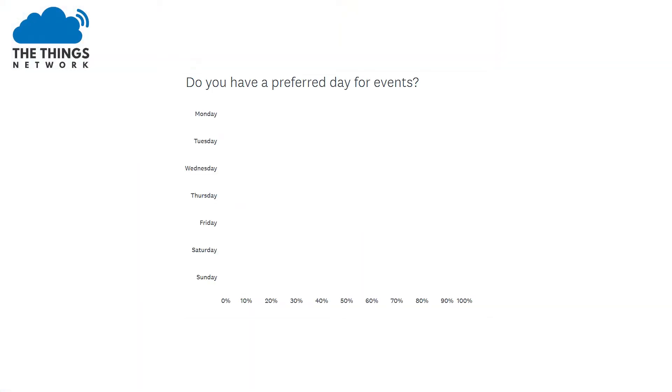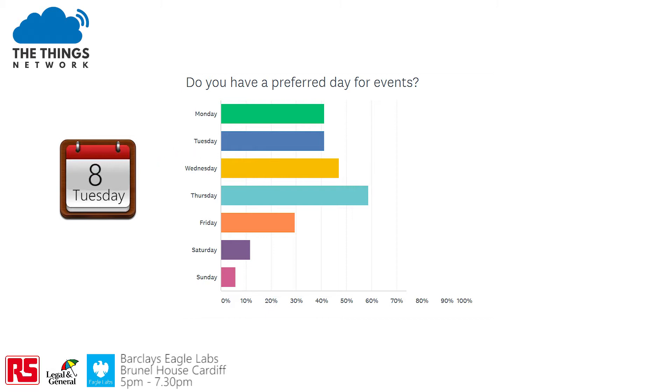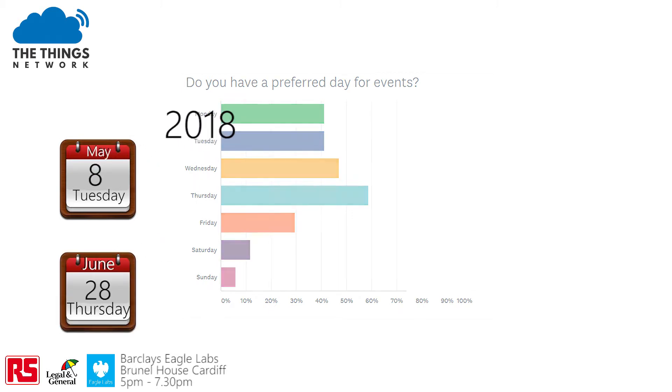The votes are now in from our online poll for the preferred event night, and the winner is definitely Thursday. Which is a shame, because the next event has already been set for Tuesday the 8th of May. But we're back on track with a meeting after that on the 28th of June 2018.